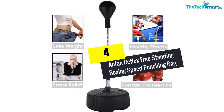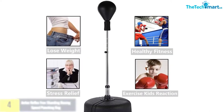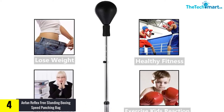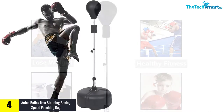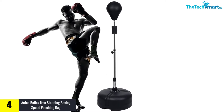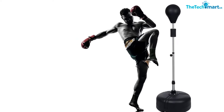Moving on at number 4, we have the Anfan Reflex Free Standing Boxing Speed Punching Bag. The Anfan Standing Punching Bag is the perfect product for training to keep your body fit, eliminate muscle tension, and lose weight. It is designed with a speedball style that is suitable for increasing your coordination, promotes reaction velocity, and molds your body to be strong and flexible.